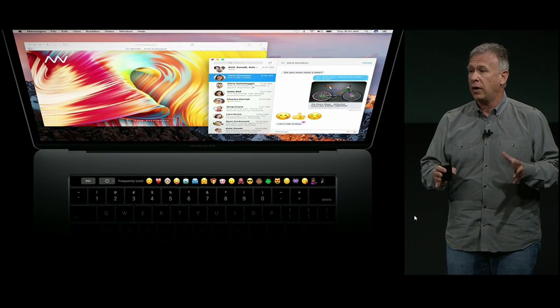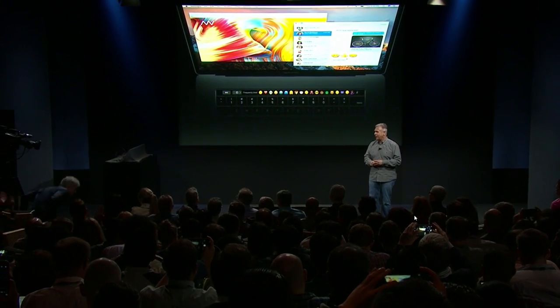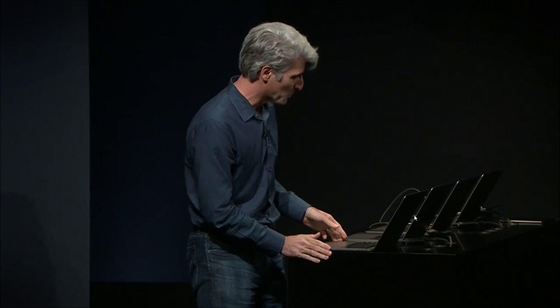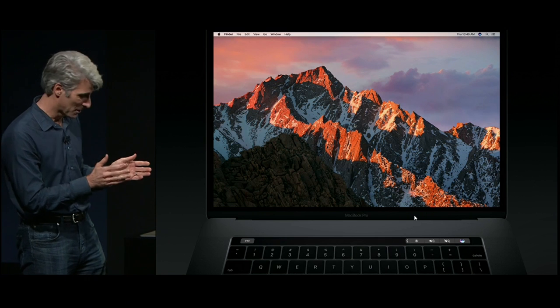To show the Touch Bar and Touch ID working live for the very first time, I'm really excited to bring up Craig Federighi. Well, good morning — thank you, Phil. It's a rare privilege to be the first to show you the amazing new MacBook Pro and Touch Bar live in action. Here it is — the new MacBook Pro. Getting started has never been easier. I can just take my finger, rest it on the Touch ID sensor, and I'm instantly inside my Mac.